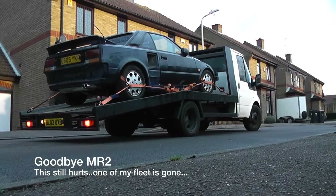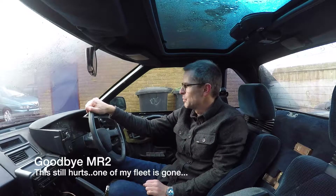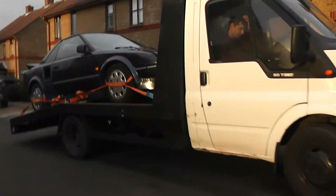Today is a sad day and one that goes against everything my car hoarding instincts stand for, because today I'm saying goodbye to one of my cars. Bye bye MR2.